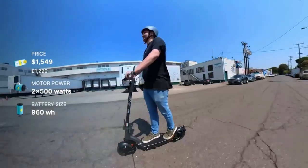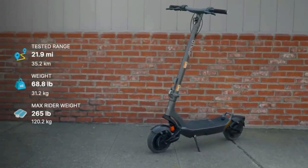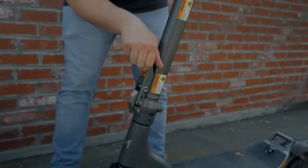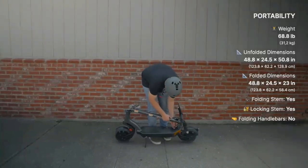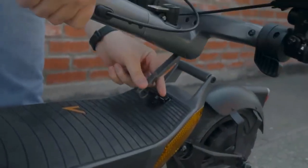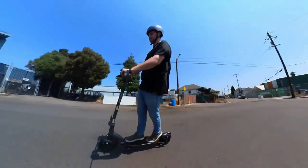The City Pro includes thoughtful features like built-in lights, a clear display, and puncture-resistant tires. With adjustable settings and a durable build, this electric scooter provides a reliable and enjoyable solution for daily city transportation needs, catering to both practicality and style.